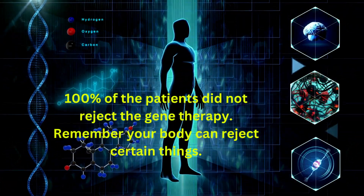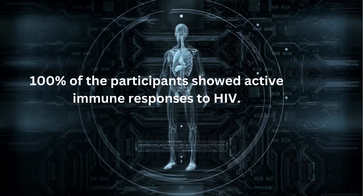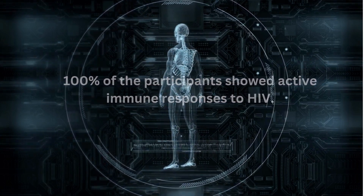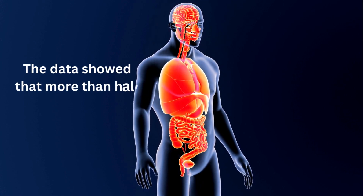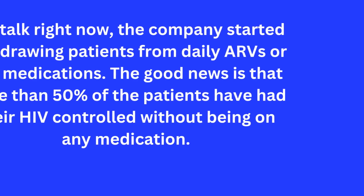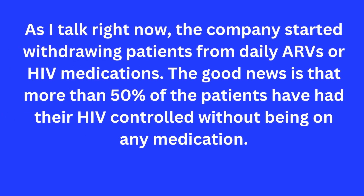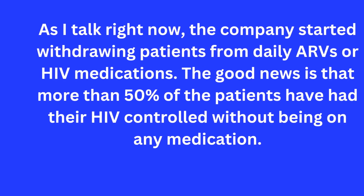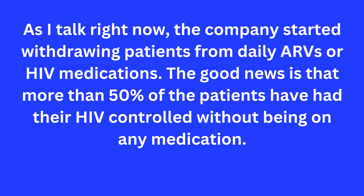100% of participants showed active immune responses to HIV. The data showed that more than half of the participants achieved significant viral suppression. The company has now started withdrawing patients from daily ARVs or HIV medications, and the good news is that more than 50% of patients have had their HIV controlled without being on any medication.